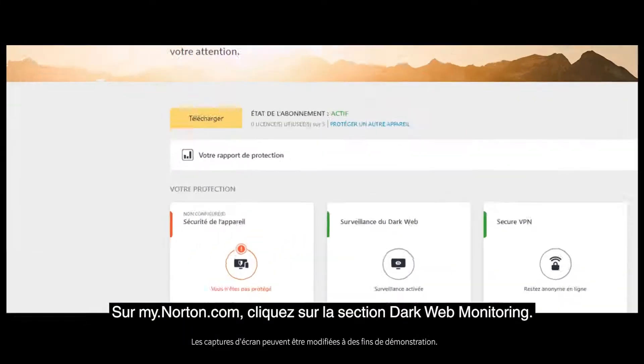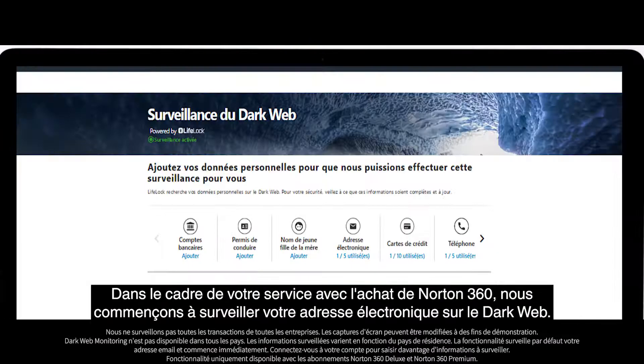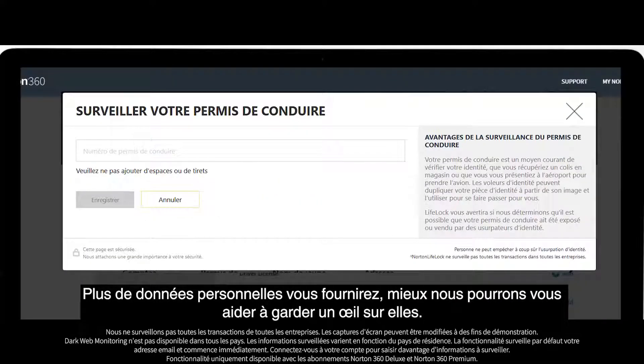From my.norton.com, click on the Dark Web Monitoring section. With the purchase of Norton 360 as part of your service, we start monitoring your email address on the dark web. The more personal data you provide, the better we can help you keep an eye on it.